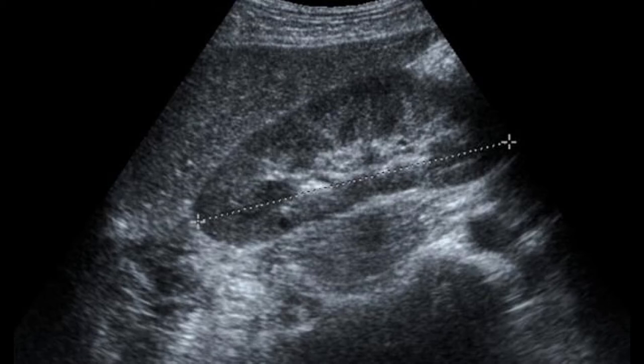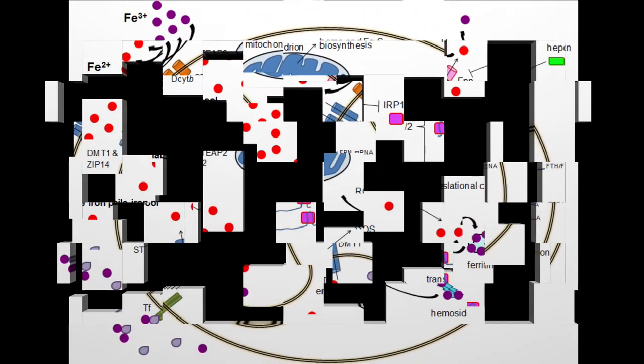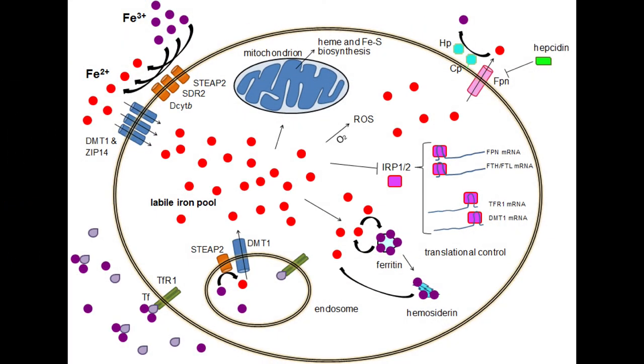Heme vs Non-heme Iron. There are two types of dietary iron: heme and non-heme. Heme iron is found in meat and seafood. Non-heme is found in plants, meat, seafood, and fortified products. Heme iron is more bioavailable than non-heme iron, meaning that it's more easily absorbed by your body.